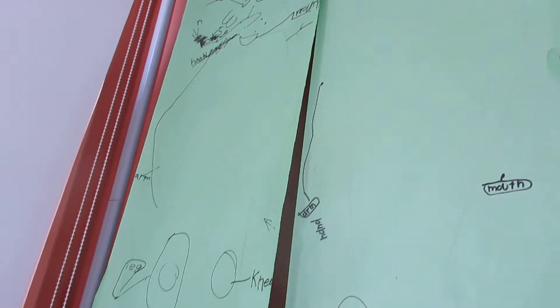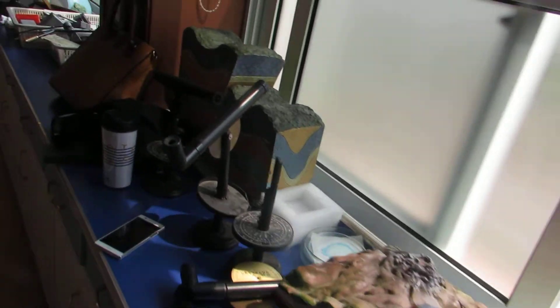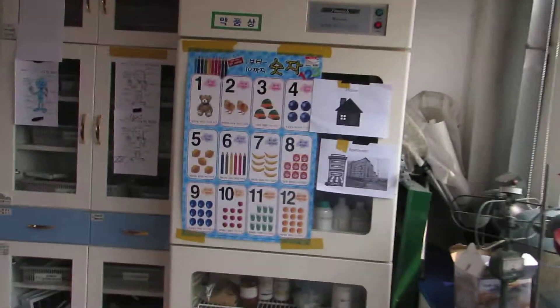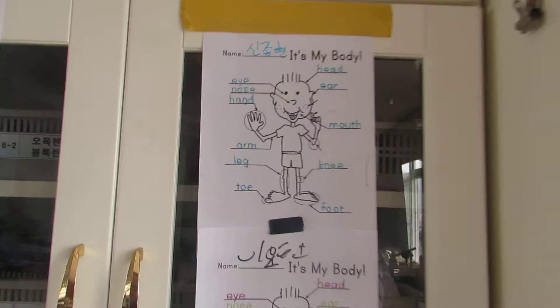I had one for all the kids but they fell down. You can see the classroom doubles as a science lab, so we have a lot of science stuff. It can be easily distracting, but I try to put up some English posters.